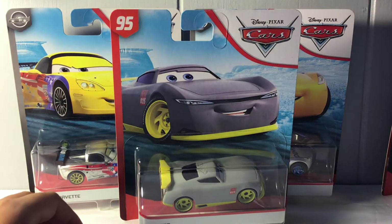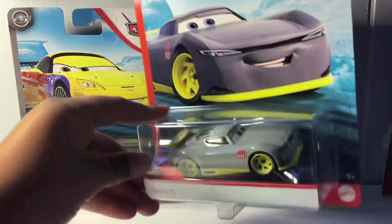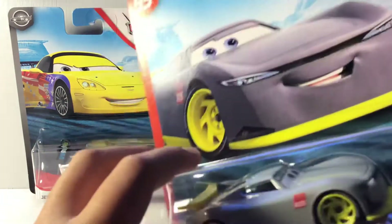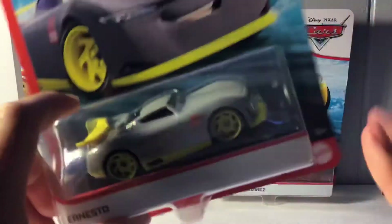I have the peg warmer here and I'm probably going to buy another one so I can do an unboxing review. Ernesto is actually the newest trainee in the line.